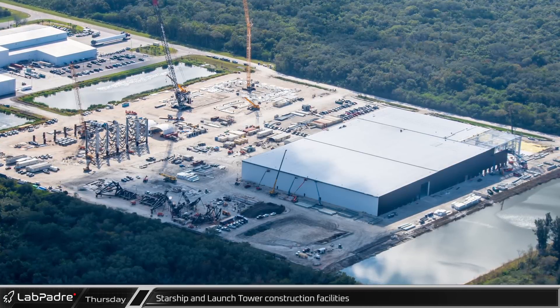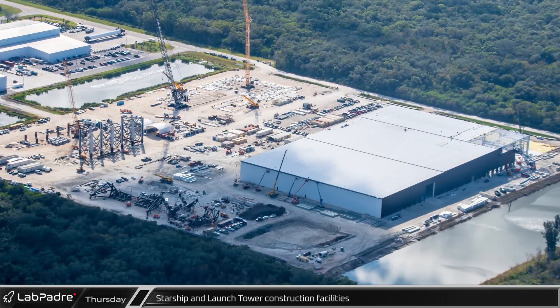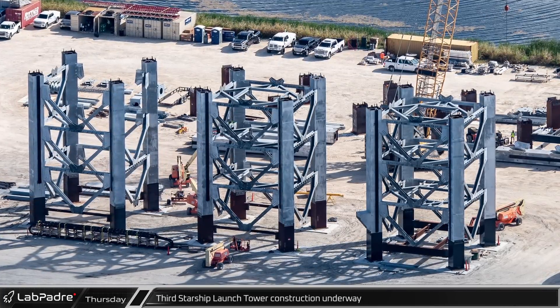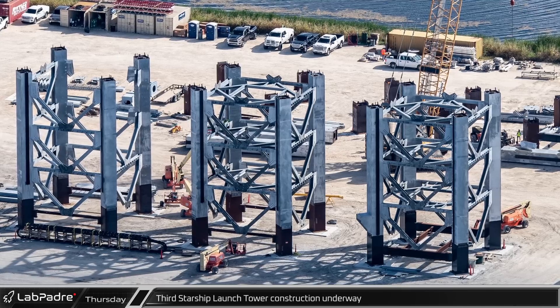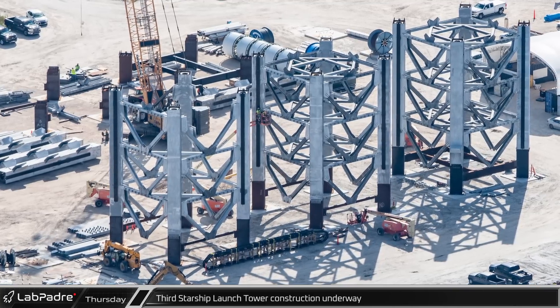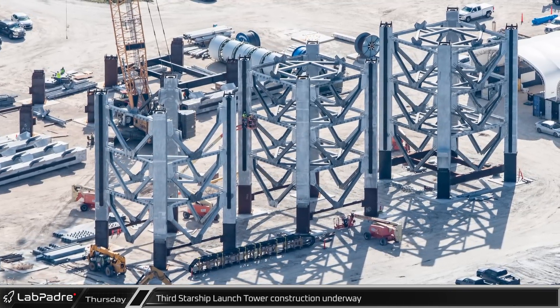On the west side of the Roberts Road site, SpaceX continues to build out their Starship production facilities at a fast pace. Tower 3 construction is now well underway. The first two modules appear to be structurally complete, while the third has all four columns in place and more than half of its steel beams. The columns for the fourth module have now arrived on site and the fourth jig base appears ready for assembly.